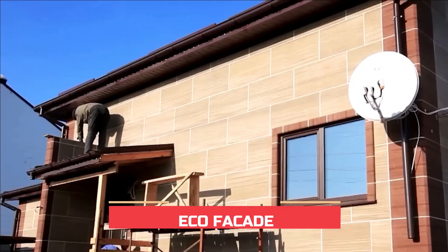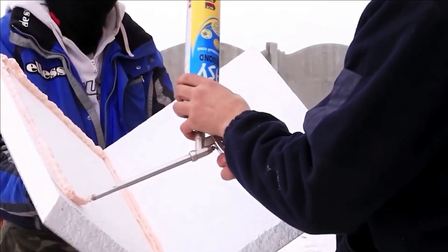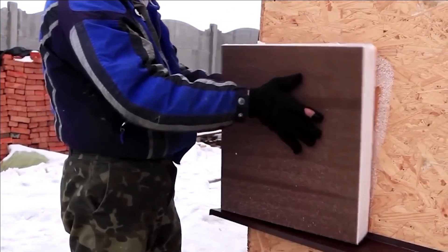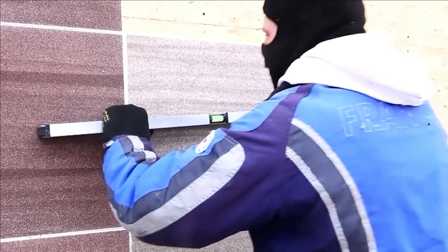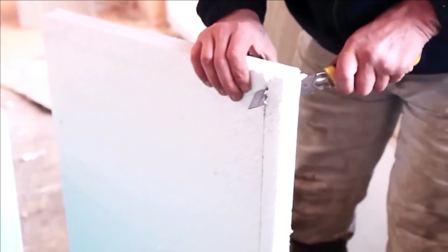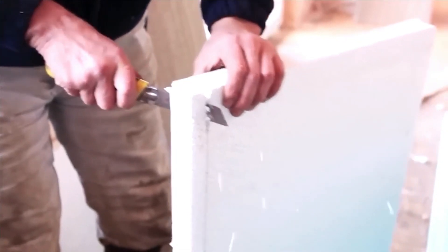Number three: Eco Facade. The quickest and most uncomplicated method of insulating your residence using styrofoam. These thermal panels eliminate the necessity for mesh, plaster, or paint, with a straightforward adhesive application for installation. You have the option to select from four captivating designs: marble chips, brick, wood, and stone. The speed at which the work is accomplished is unparalleled — a team of three individuals can insulate a substantial 200 square meter area in just four days.